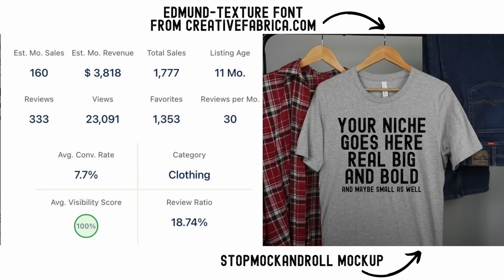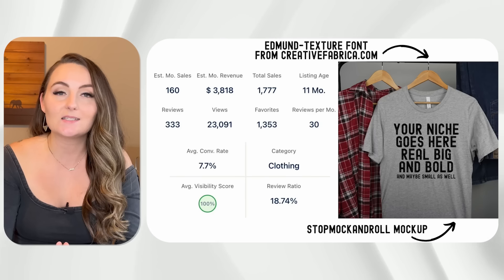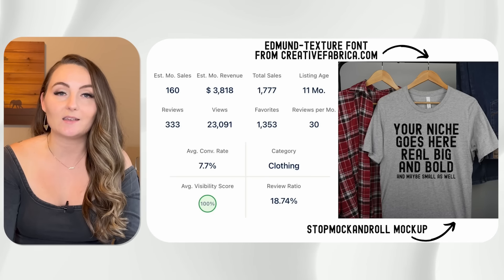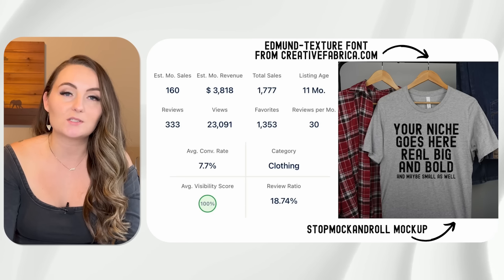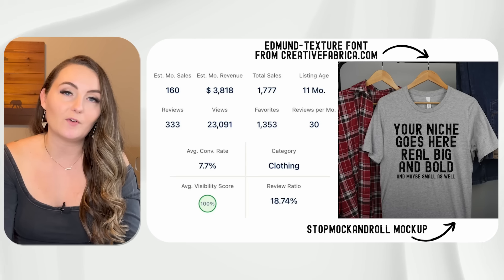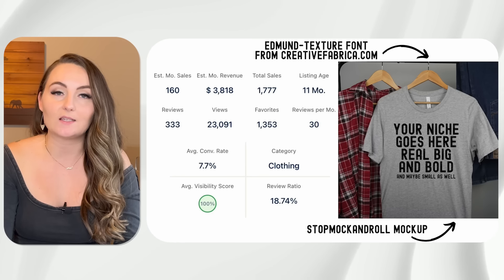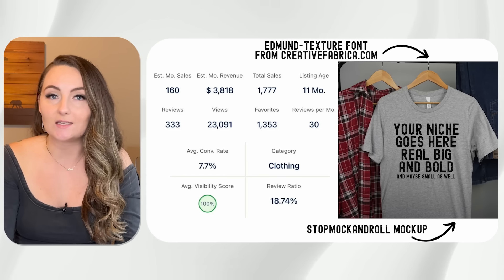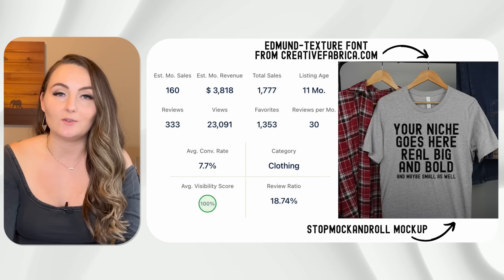This simple text-based design sold 1,777 times in only 11 months, and it's just super simple — black distressed font on a gray shirt. Most of the text is large, but they put something funny at the bottom in the same font but a little bit smaller for emphasis. You can recreate this however it makes sense for your niche. All of the text could be the same size, but I want to point out these small nuances so you know how to include them in your own listings.